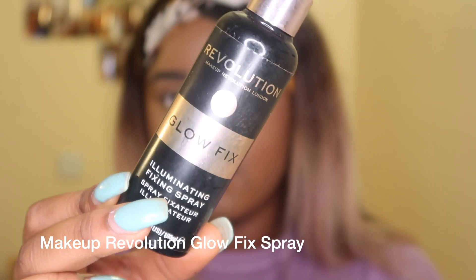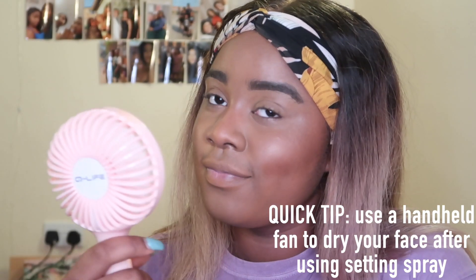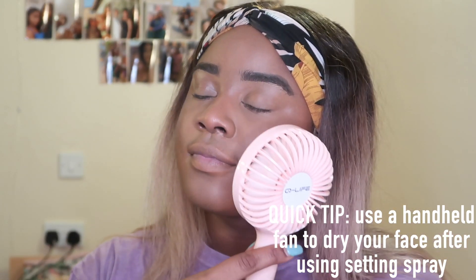With the bronzer done, I use the Makeup Revolution Glow Fix spray to get rid of ashiness and to set all of my makeup into place, before going in at the end with my final setting spray. Instead of waiting for the spray to dry, I'm going to use my fan to speed things up — this hack saves me time and energy.